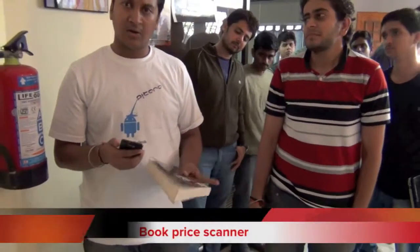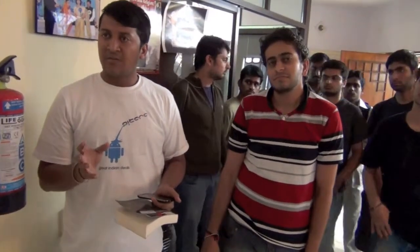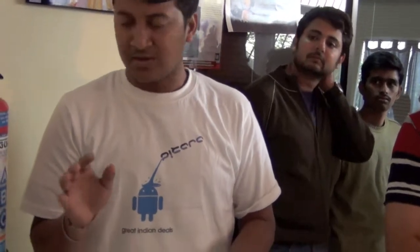We created an app for finding book prices online using your camera and mobile phone. What usually happens is you go to Landmark or Crossroads and you buy the book at the print price. But the actual price of books online is lesser — like 25 to even 50% lesser. But you won't go and type it into Flipkart and search the book.